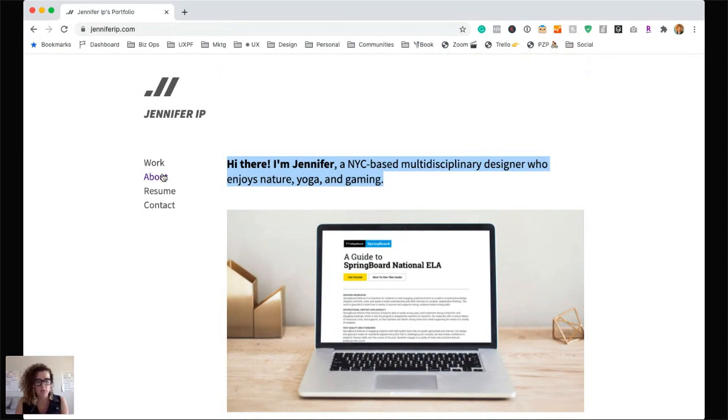We don't have time to critique Jennifer's statement in detail, but I will say it's great that we know she's New York-based. What is missing? I'd like to know what Jennifer's level of experience is. Does she have 10 years experience? Does she have two years experience? Is she brand new to the workforce? I'm not really sure what 'multidisciplinary designer' means — I would encourage you to try and get more specific.